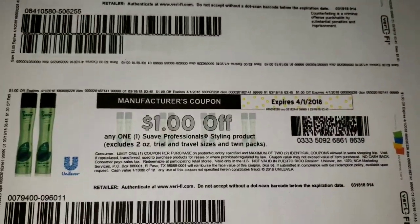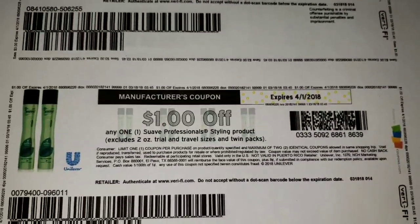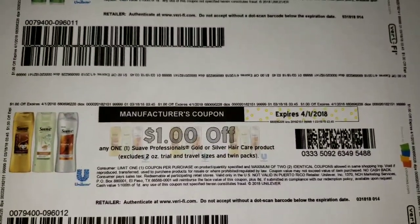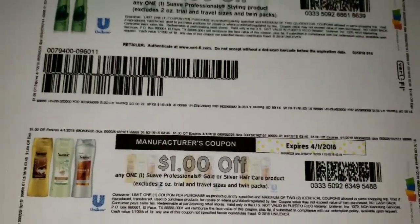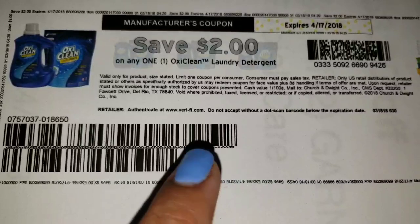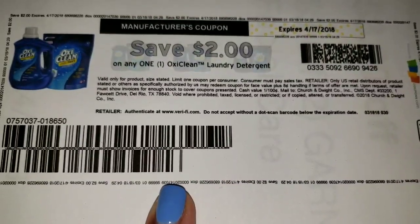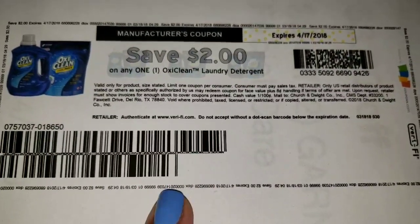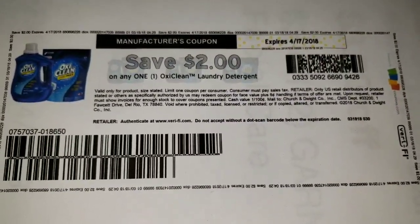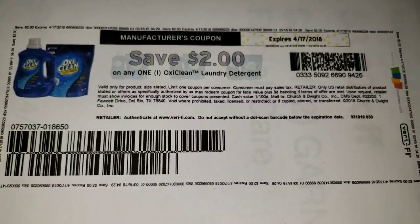Then we have some Suave Professional coupons — $1 off Suave Professional Styling product, and $1 off Suave Professional Gold or Silver Hair Care product. And last but not least, one other coupon that caught my attention was the $2 off OxiClean Laundry Detergent coupon, as some of us don't get these coupons in our inserts. Definitely great coupons to print. I will leave the links to these coupons in the description box below, along with any other coupons I find.